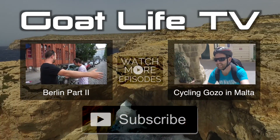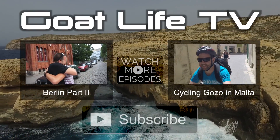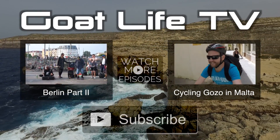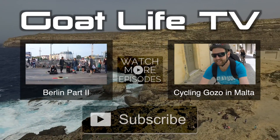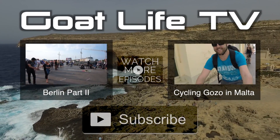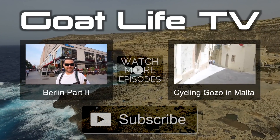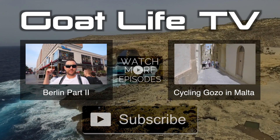Sorry for the sort of abrupt end to this video, but it turns out we got up to a lot in Berlin — there's so much to see and do. So we're actually going to cut this into two videos. If you want to see part two when it's ready, you can click the video on the left, or check out the one on the right of us cycling around the island of Gozo in Malta. As always, thanks for watching — please hit that big subscribe button below to subscribe to our channel and be the first to see new videos. Thanks! See you next week! Bye!